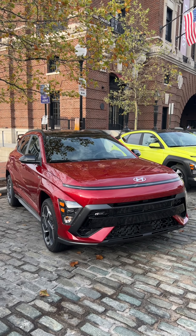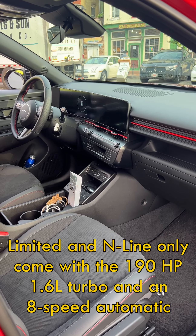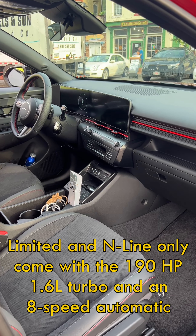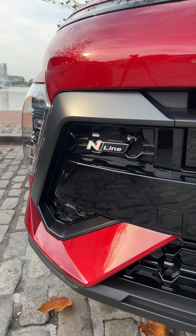I'm driving the N-Line version. There are two engine choices, both of them carryovers: a 2-liter naturally aspirated four-cylinder and this 1.6-liter turbocharged four-cylinder.